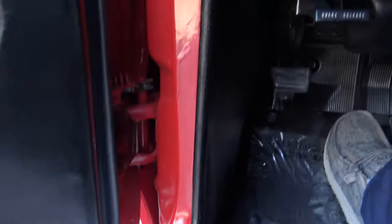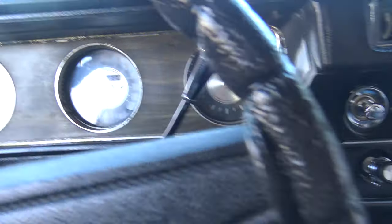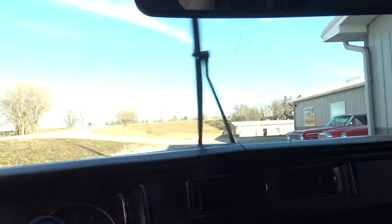The door jambs are all nice and clean as well. The odometer shows 47,622 miles. Gas gauge works, wipers work.